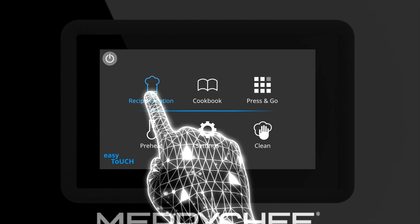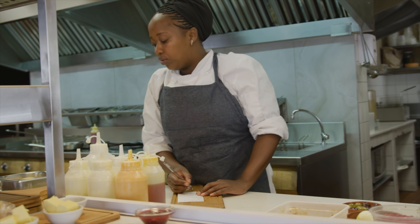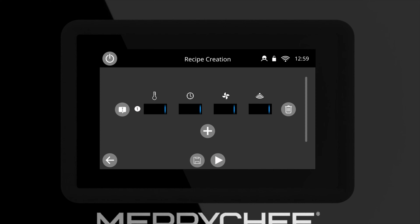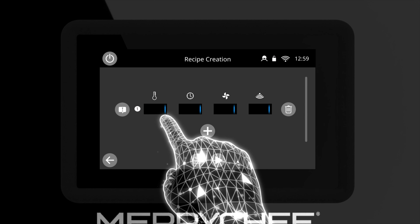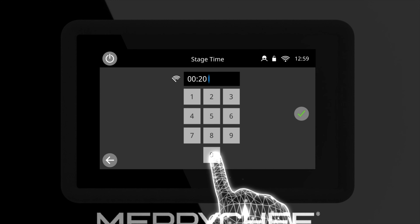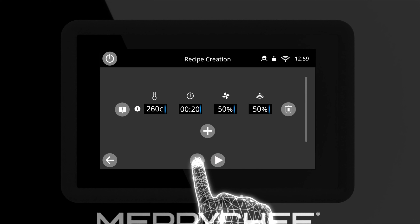Or take control — create your own recipes. Easily set each element of the cooking process, allowing maximum flexibility and speed to cook, grill, toast, and reheat in seconds.